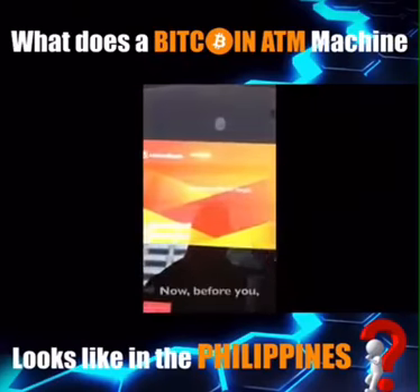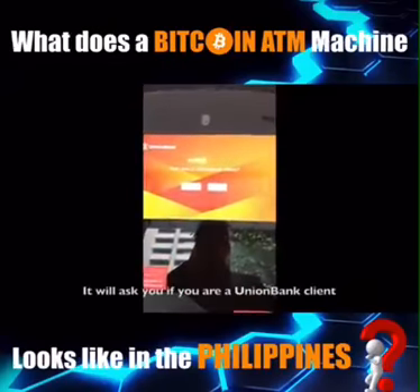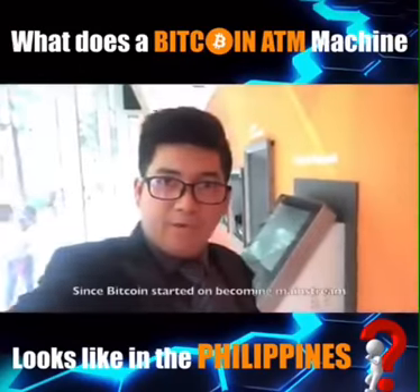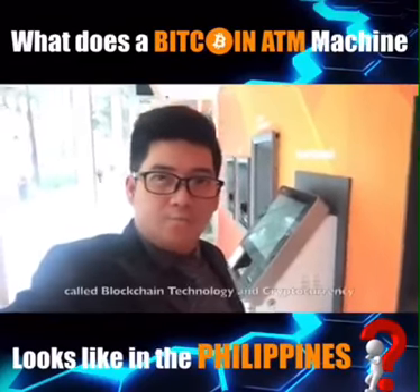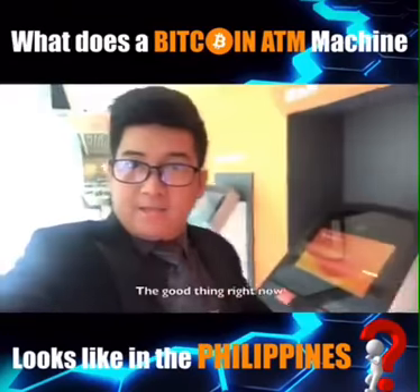Now before you can buy Bitcoins via Union Bank, you will be asked if you are a Union Bank client. You can only buy Bitcoins if you have a Union Bank account. Since Bitcoin started to become mainstream in the Philippines, Union Bank is one of the first banks in the Philippines to adopt this technology called blockchain technology and cryptocurrency.